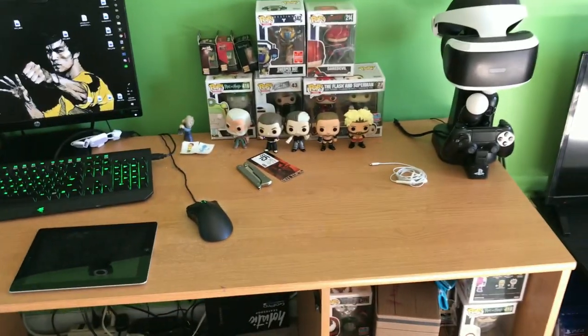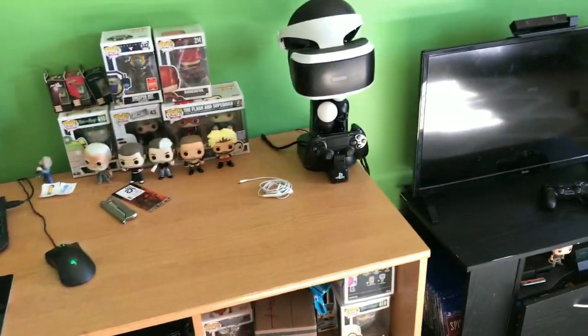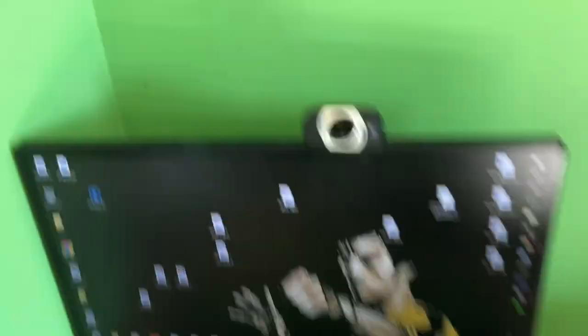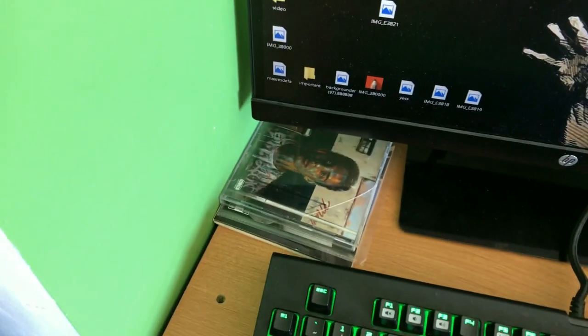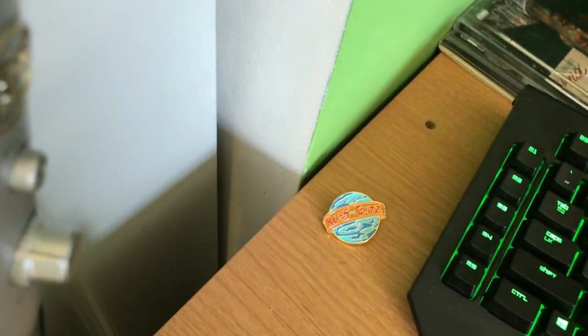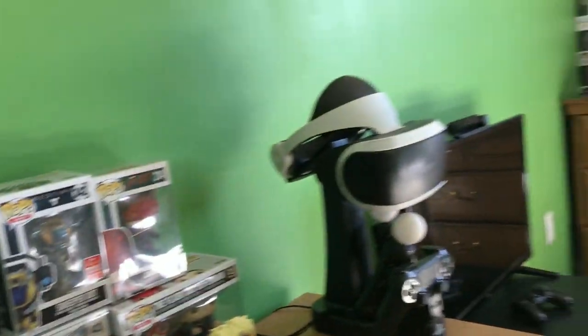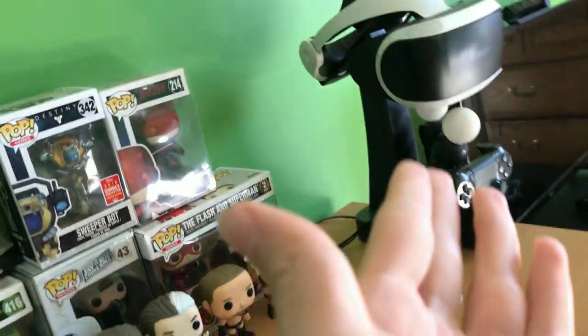Down here we just have my little gaming setup. There's Bruce Lee on the computer, webcam, some CDs down there, there's the blips and shits, pen. Then here is my Blue Yeti microphone along with headphones, which are actually for the PlayStation VR, but I just use them for this and that.